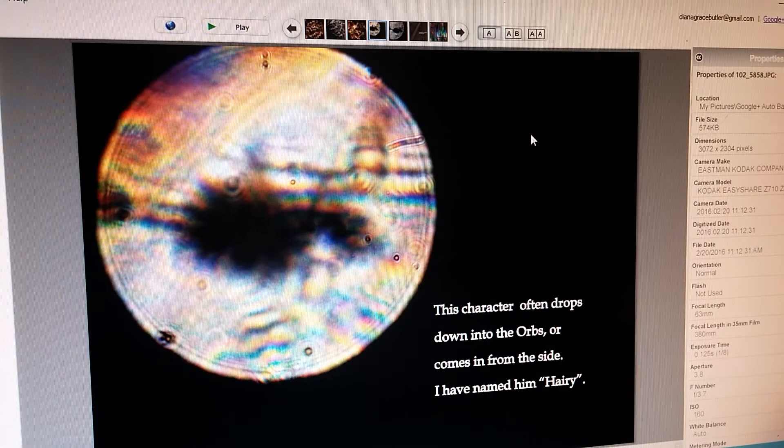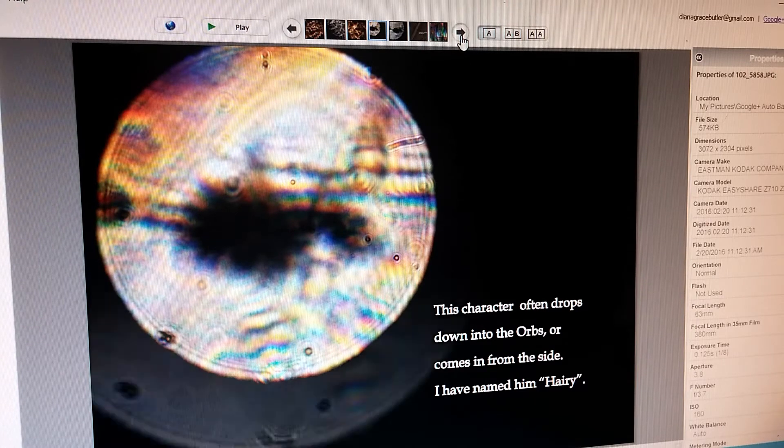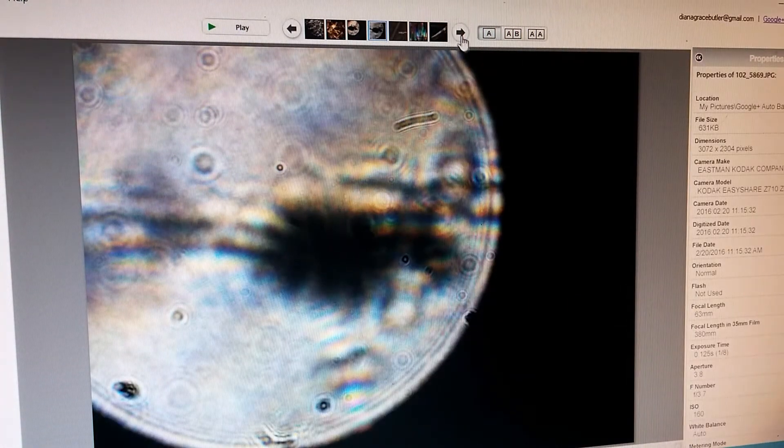This little character often drops down into the orbs or comes in from the side. I've called him Harry because he just keeps showing up. Sometimes when I don't see him and I'm filming, I'll say 'Harry, I don't see you,' and within two minutes he shows up. There he is again — he has little parts of his cell that don't seem connected but just hang close to his body.